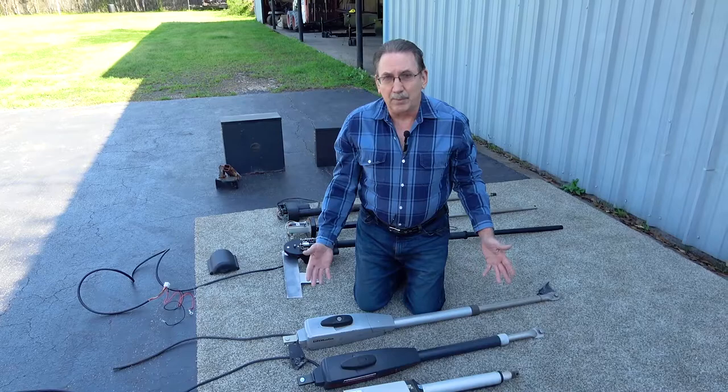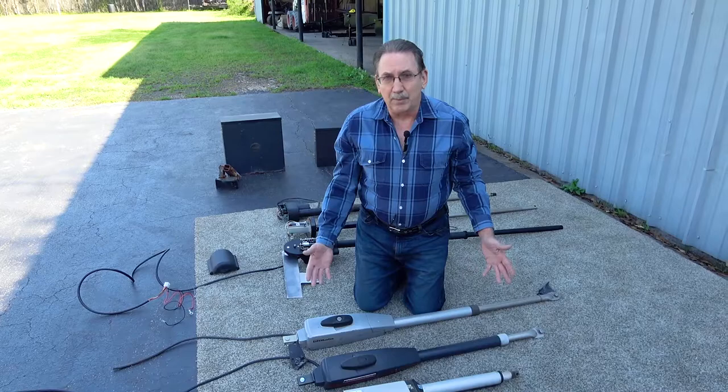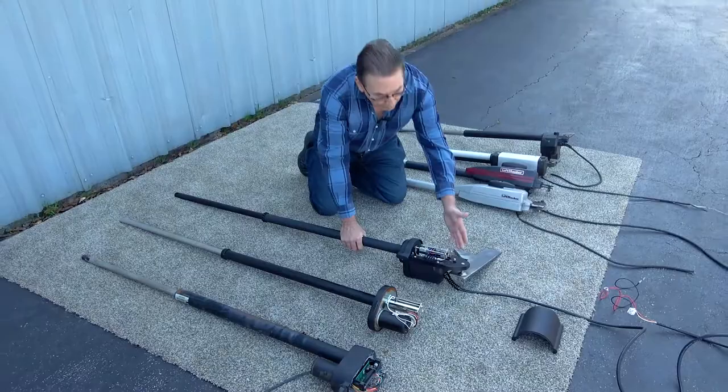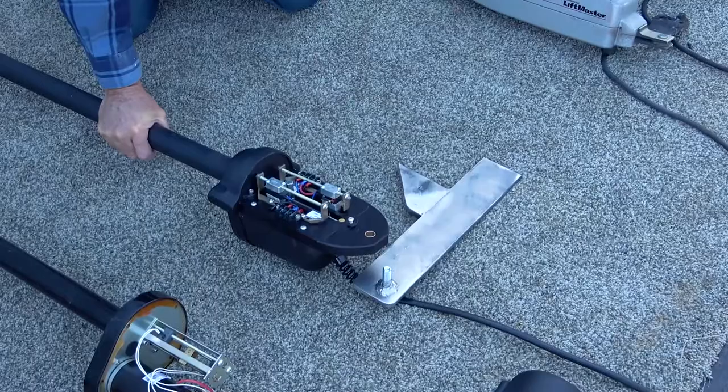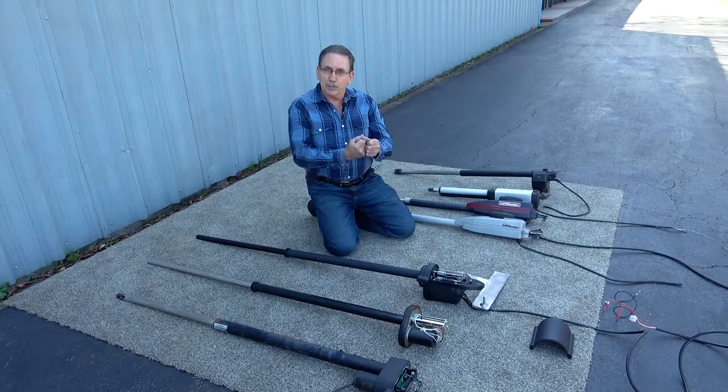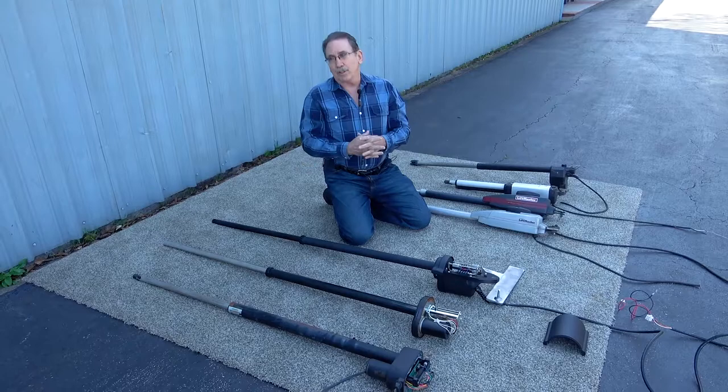Not only are short arm openers not as good, some companies are charging hundreds more for them. LiftMaster, for example — I've seen prices all the way up to $2,500 — and in my honest opinion, they're just not built that well. What I've been using for decades is what I call long arm openers. From the pivot point over to the hinge post, we're grabbing a full 13 inches out, whereas on the short one you're only grabbing four or five inches. On these long arm openers, they're substantially better for holding your gate shut, especially if a child or dog is pushing on the end of the gate — they won't be able to open it easily.